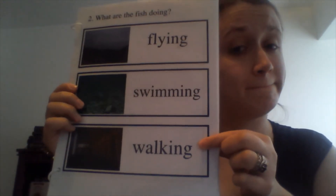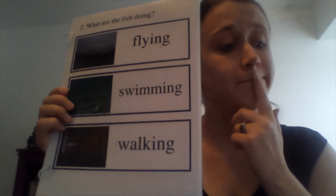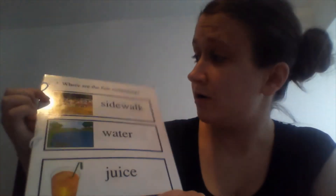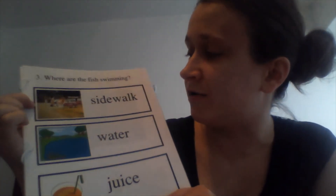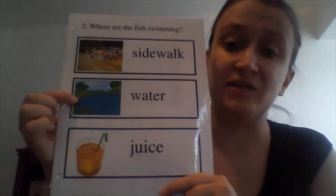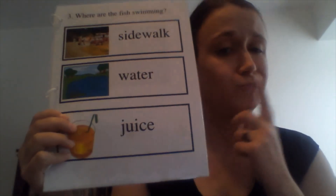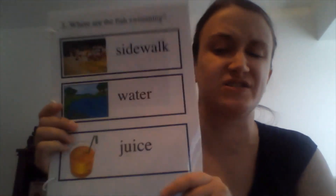Now, what are the fish doing? Are they flying, are they swimming, or are they walking? Swimming — good job! The fish are swimming. So where are the fish swimming? Are they swimming on the sidewalk, in the water, or in juice? Where are the fish swimming in this story?